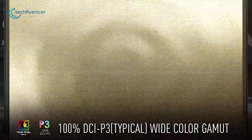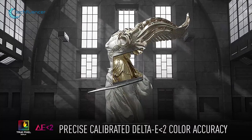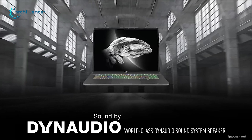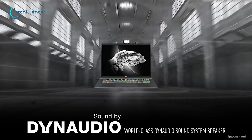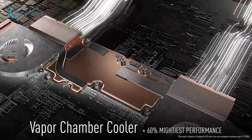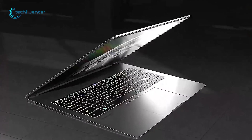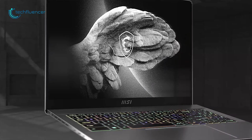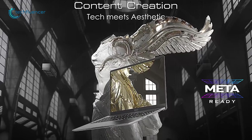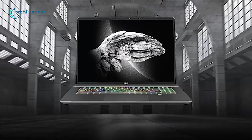Both Creator series laptops have Wi-Fi 6E for ultra-fast connectivity. In the realm of color quality, the Z17 aced it with its precisely calibrated delta color accuracy plus a 16:10 aspect ratio. Additionally, the Z17 also provides Dynaudio sound for superior sound quality. On the cooling front, the Z16P has a vapor chamber cooling to keep components cool. Overall, if you're looking for enhanced creativity in a laptop series, look up to these MSI Creator series laptops.